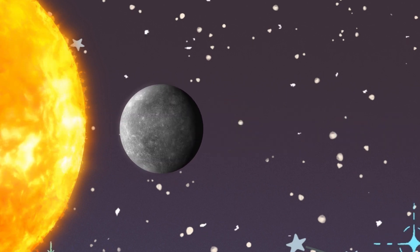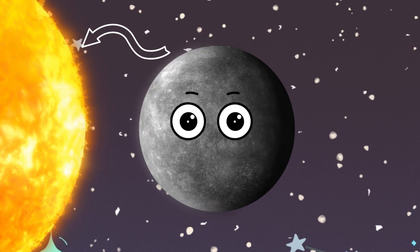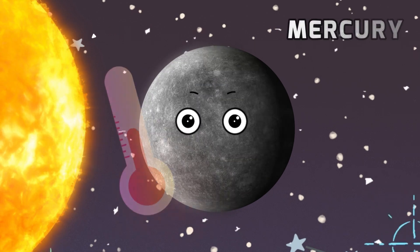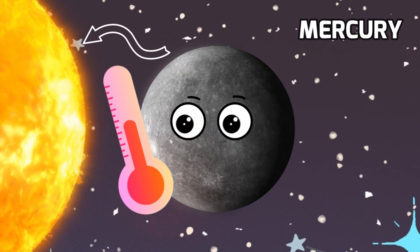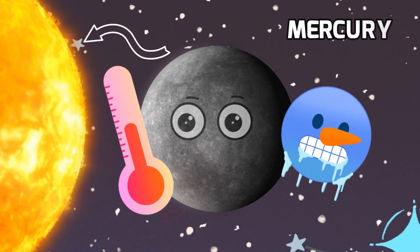Meet Mercury, the smallest and the closest planet to the sun in our solar system. It's so close to the sun that it gets super hot during the day and freezing cold at night. It's like a planet of extreme temperatures.